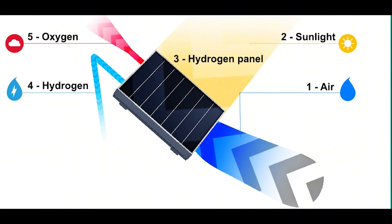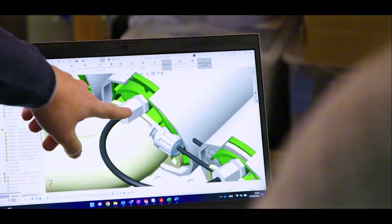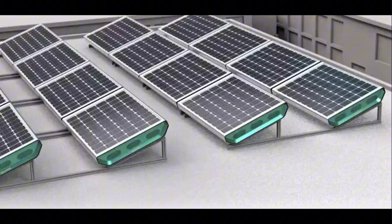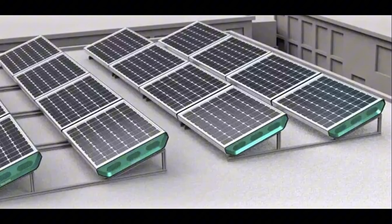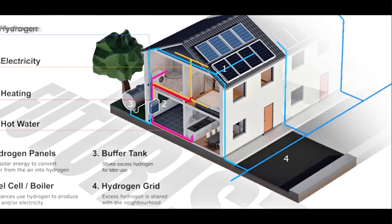Phrases like '100% energy independence' and 'air tap hydration' sound like magic tricks. We've seen flashy tech claims before — things like eternal battery life or breakthrough fuel that didn't quite pan out.